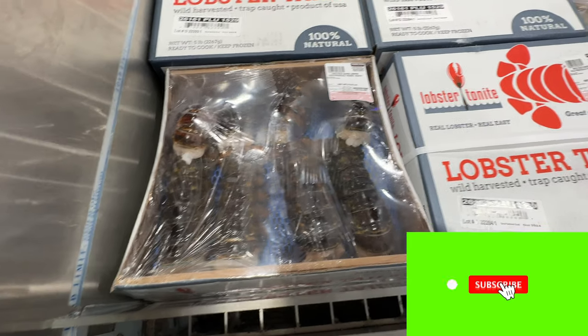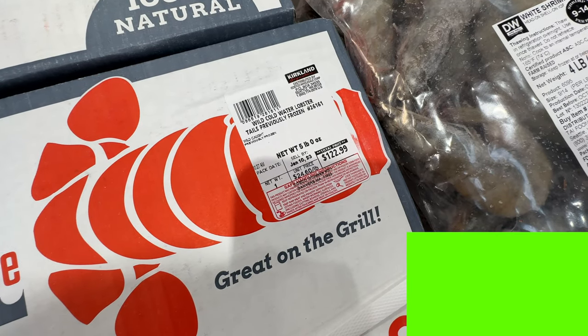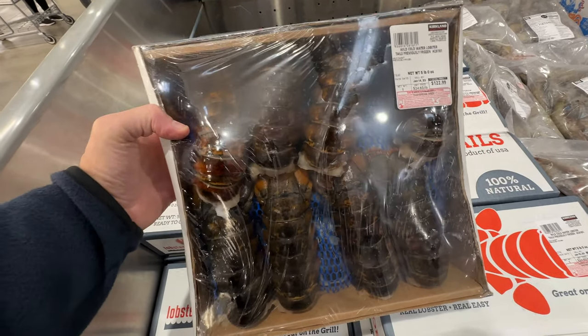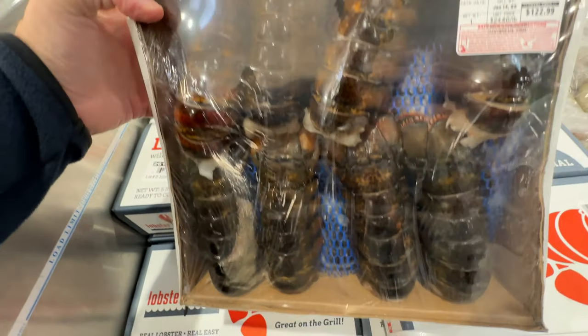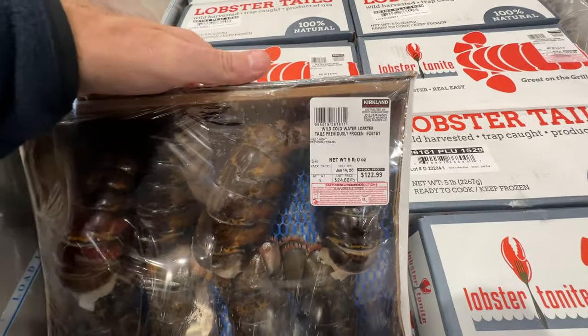There's a big huge box of lobster tails here — $122.99 for five pounds of lobster tails. That's actually not a bad deal. If you're from the New England area, these are cold-water lobster tails. There are eight on top and eight on the bottom, so I think you get 16 tails for around $125. Honestly, that's not a bad deal whatsoever.